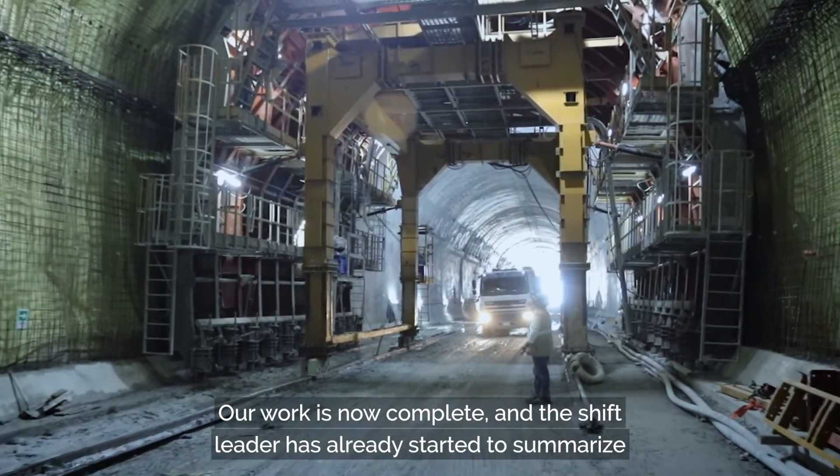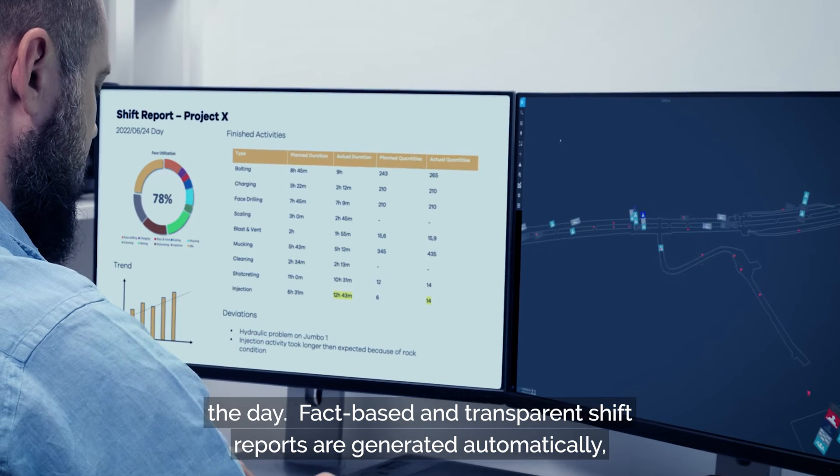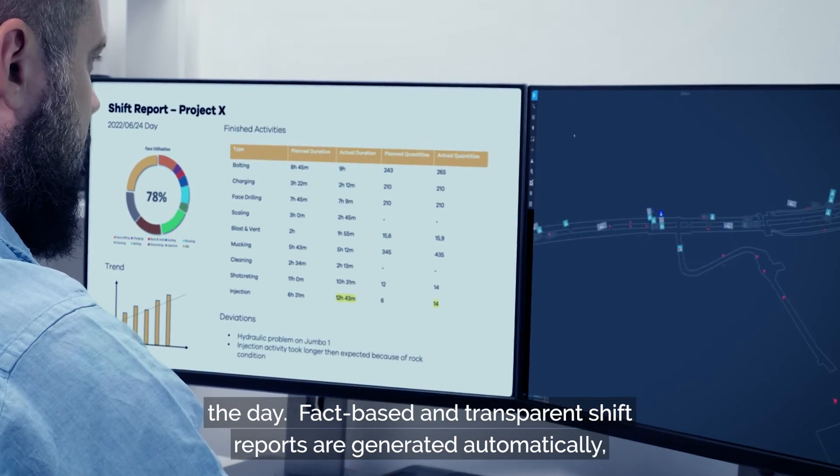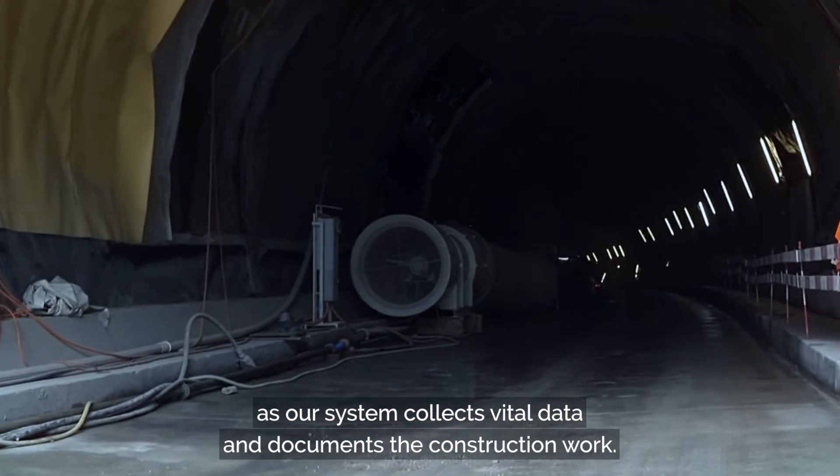Our work is now complete and the shift leader has already started to summarize the day. Fact-based and transparent shift reports are generated automatically as our system collects vital data and documents the construction work.